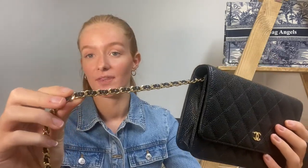Here we have our Chanel wallet on chain. As you can see ours is in the black caviar leather with gold hardware, which is also intertwined with the chain of the bag. The classic wallet on chain is also available in lambskin, but we personally went for caviar as we feel this handbag is great for any occasion — you can nip out to the shops with it, go on a night out, or go out for a nice meal.